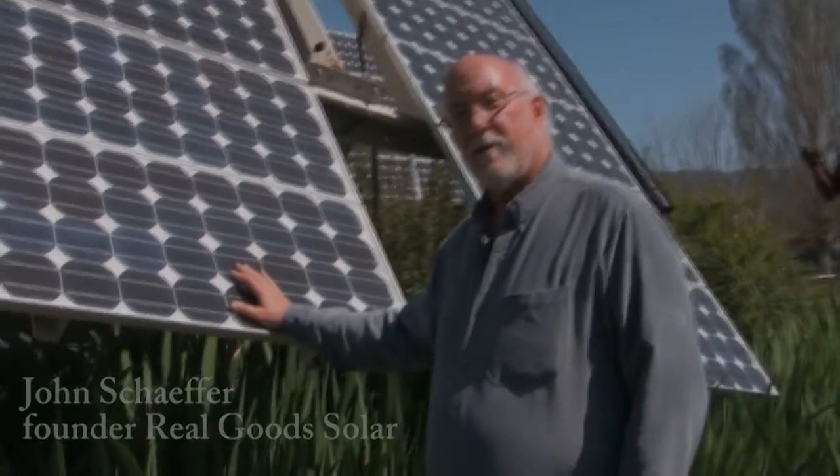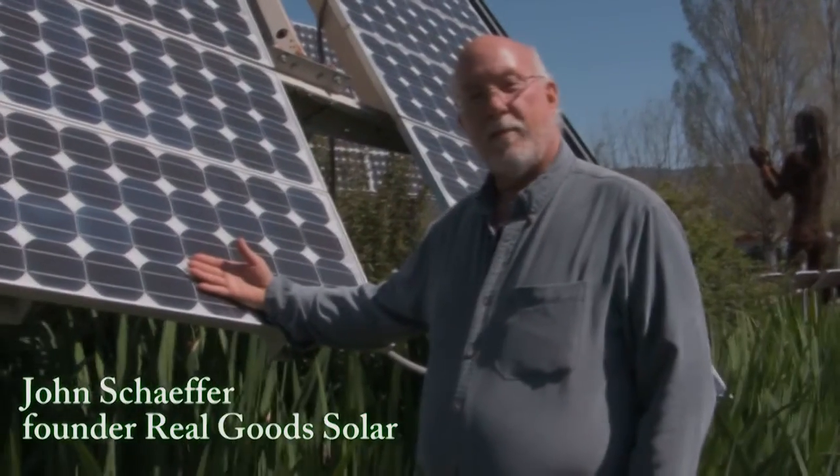Hi, I'm John Schaefer, founder of RealGoods. Here we have a photovoltaic module, which is the building block of the solar system that we're going to put on your house.